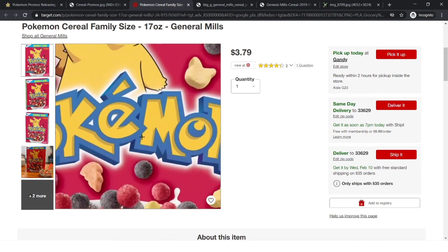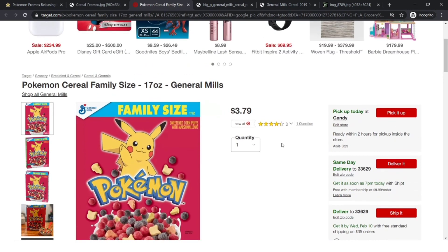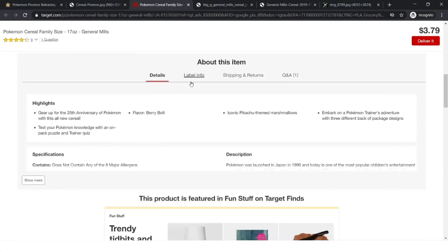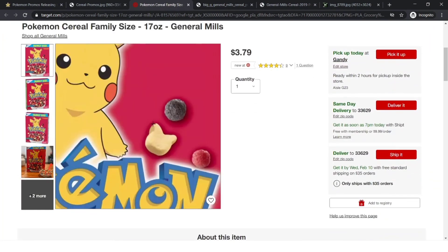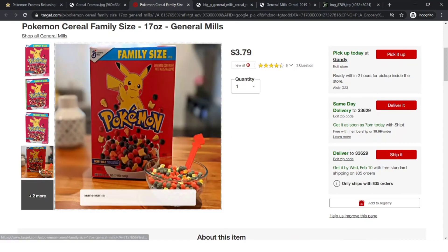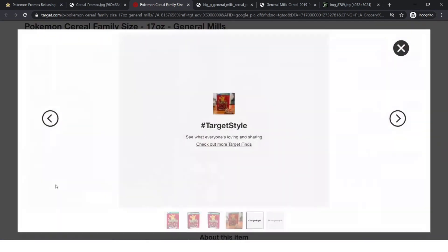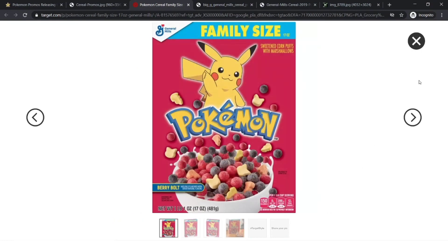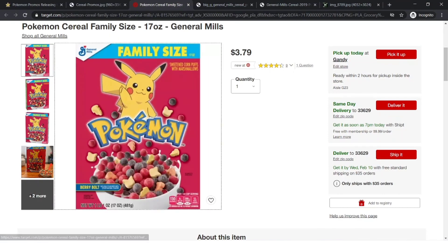There's a new cereal on Target called Pokemon Berry Bulls Cereal that I never knew existed. After doing some research, I found out it came out in November of 2020 — I never saw it in stores, just on the Target website. It kind of looks like a Trix with Lucky Charms marshmallows. Since it is a Pokemon cereal, they might put the promotion in there too, though it's not guaranteed.